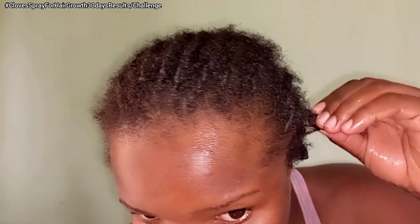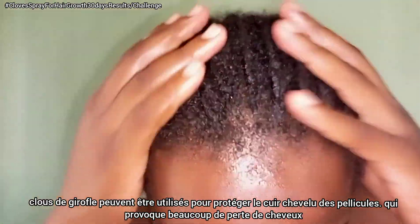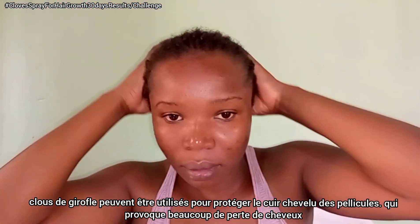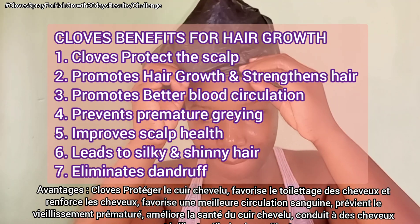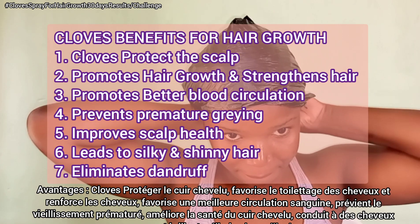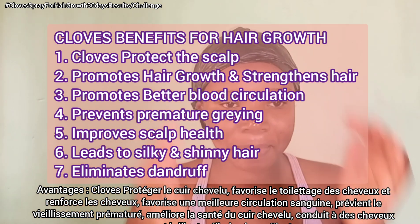Cloves can be used for protecting the scalp from dandruff, which is a major cause of weak and thin hair. Cloves also contain anti-inflammatory agents which help with hair thickening. The benefits include: protecting the scalp from dandruff, promoting hair growth and strengthening hair, promoting better blood circulation, preventing premature graying, improving scalp health, leading to silky and shiny hair, and eliminating dandruff.